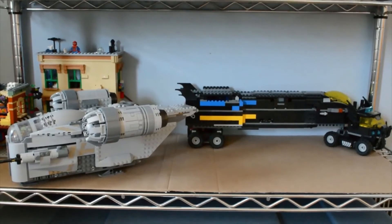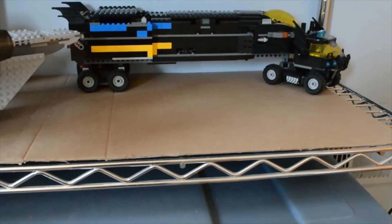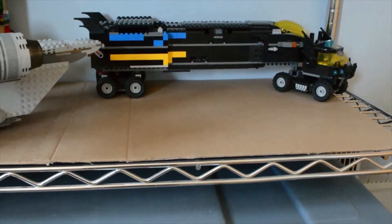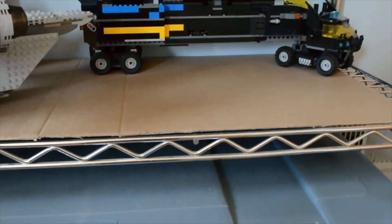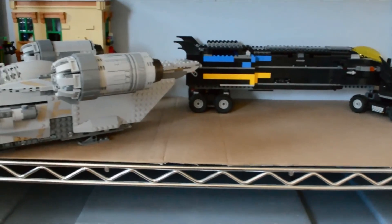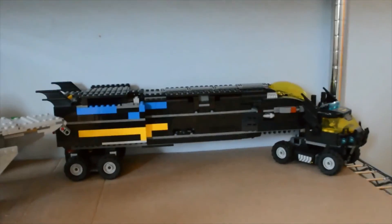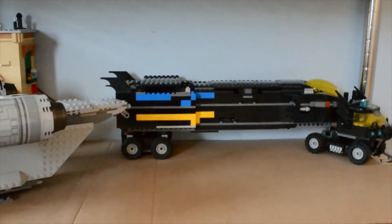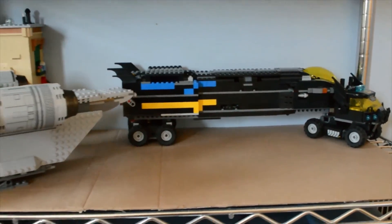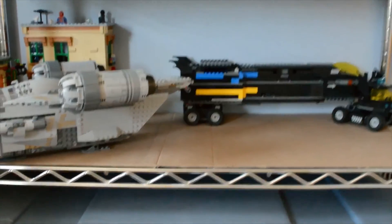I cleared up some space on the shelf for the Space Shuttle and the Hubble Telescope, and hopefully the Ulysses Space Probe too. The Hidden Side sets that used to be there are now disassembled and packed away. I've still got the Razor Crest, the Sesame Street set behind it, and the mobile base that I modded some time ago — my first modification to a Lego set ever. Check it out on my channel.